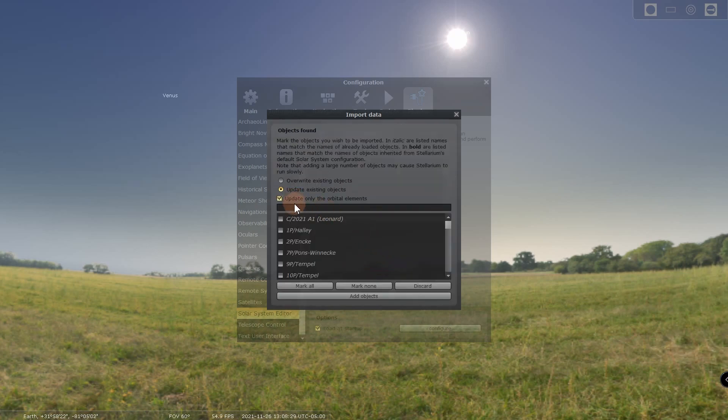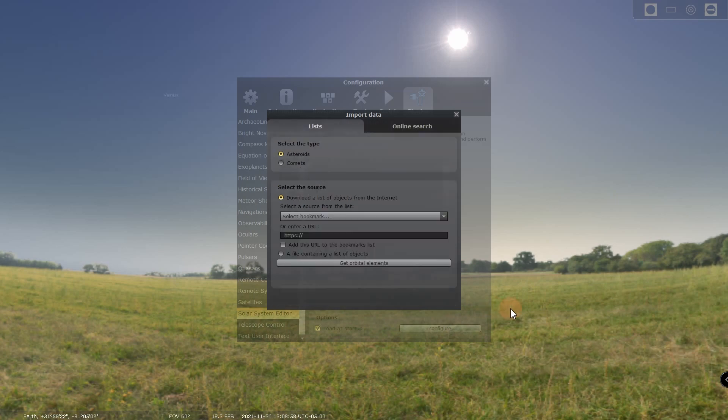It defaults to asteroids, but click on Comets instead. Then open up this selection box and pick MPC's list of observable comets. Click on Get Orbital Elements. If you don't already have the comet loaded, just type in C/2021/A1 in the search box. There it is — Leonard. Click on the checkbox and then Add Objects. You're done.